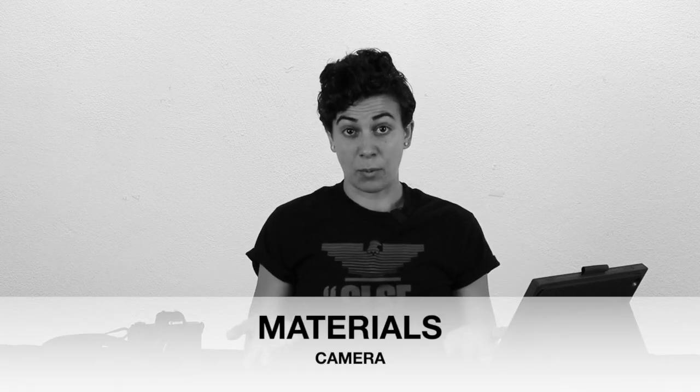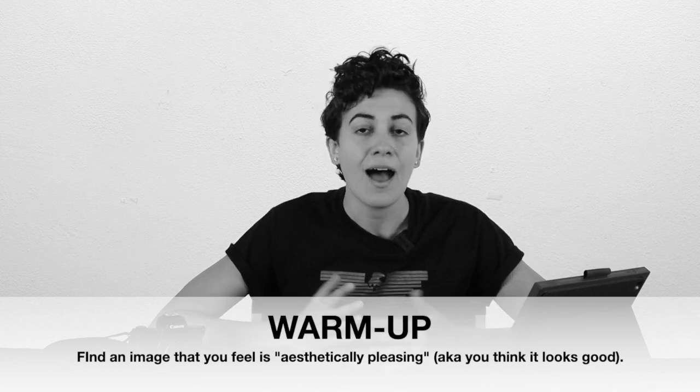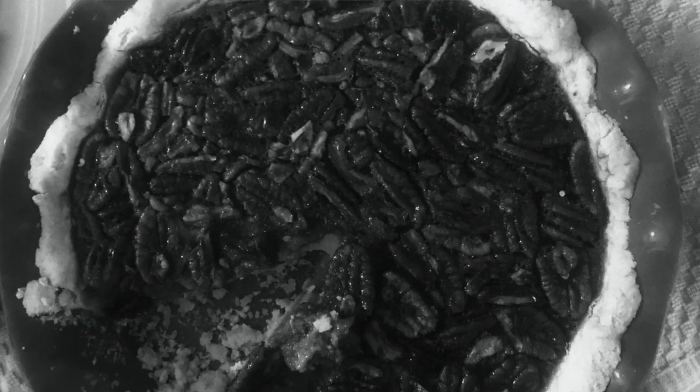All you need for this lesson is some kind of camera. To start off, take two minutes to go find an image that you find aesthetically pleasing. Aesthetically pleasing means you think it looks good — because of the composition, how it's put together, how the pieces make up the whole, not because of what's in the picture. I love pecan pie, but I'm not going to choose a picture of pecan pie just because it's pecan pie. I'm going to choose it because the picture itself looks good. Take two minutes, go find an image, whether it's online or something you have physically — it could be in a magazine, a cereal box. Get creative. Two minutes. Go.